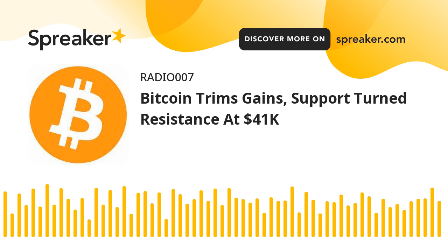Technical indicators: The hourly MACD is slowly losing pace in the bearish zone. The RSI for BTC-USD is now below the 50 level. Major support levels: $40,250, followed by $40,000. Major resistance levels: $40,750, $41,000, and $41,800.